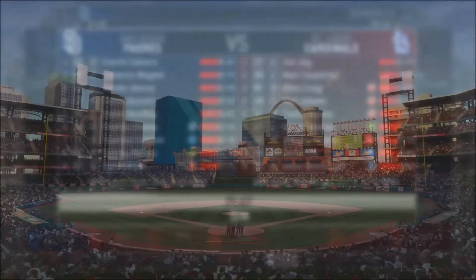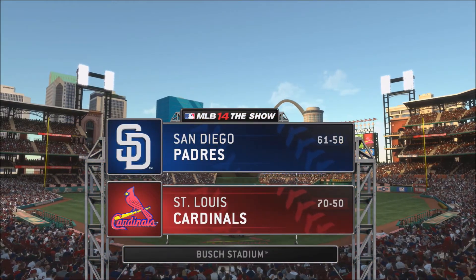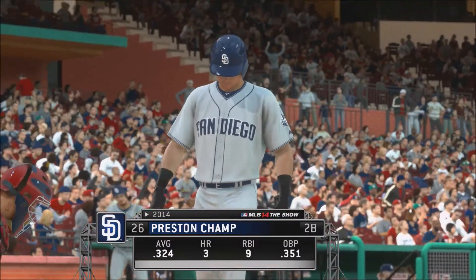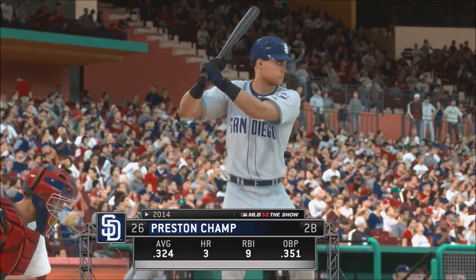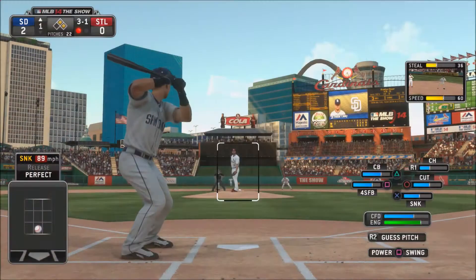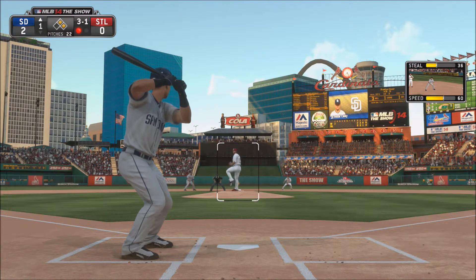Here we are facing the St. Louis Cardinals, batting 6th. We are 61-58 on the season. Versus the St. Louis Cardinals, we are 70-50 on the season. Now here we are batting .324 with three home runs, nine RBIs, and a .351 on-base percentage. Pretty good numbers for our first couple of games so far of our Major League career.